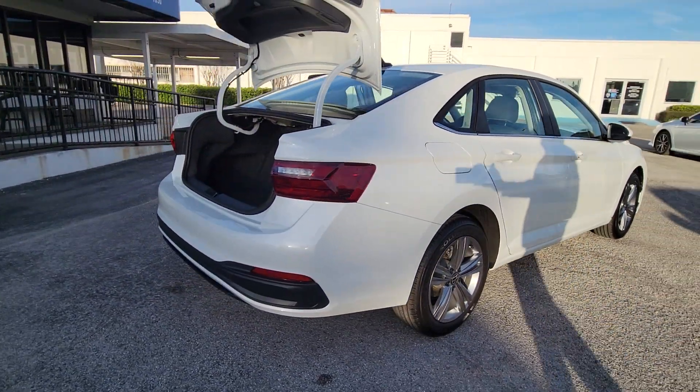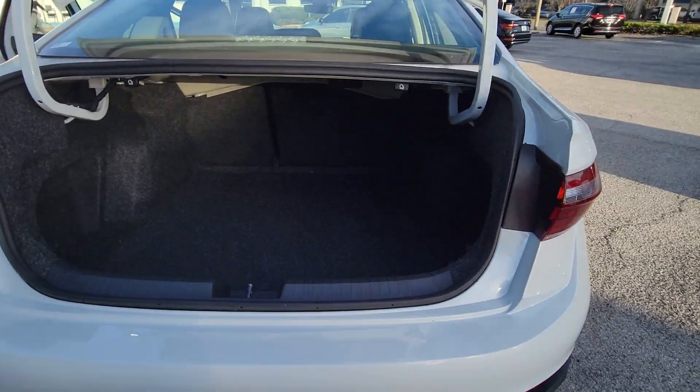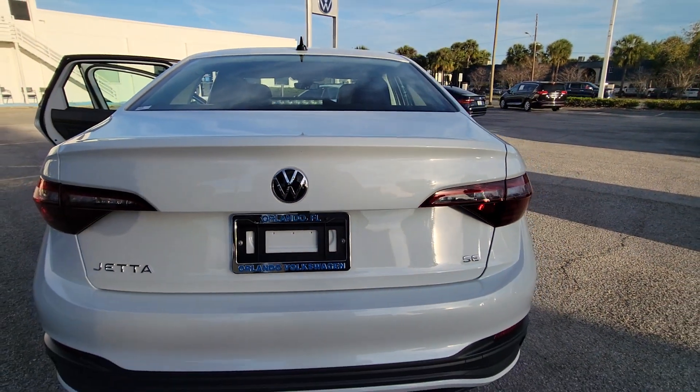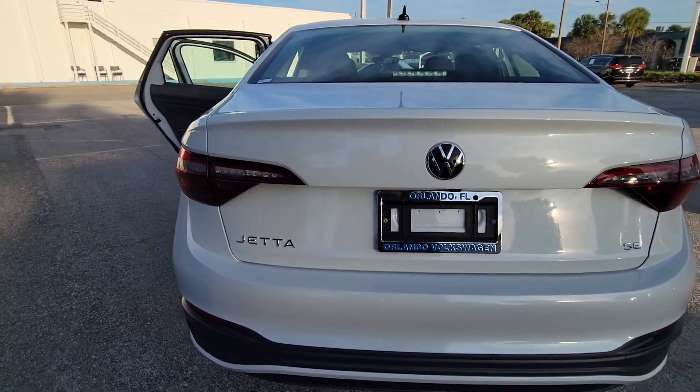These are just some of the great options this vehicle comes with: pre-collision system, lane departure warning, keyless entry, backup camera, lane keeping assist, keyless start, heated mirrors, remote engine start, adaptive cruise control, and multi-zone AC.